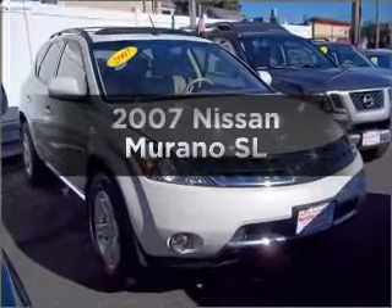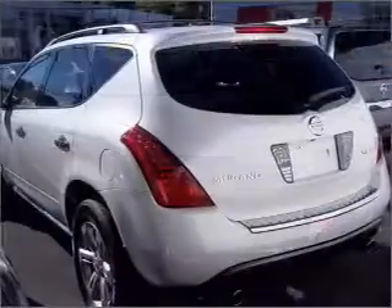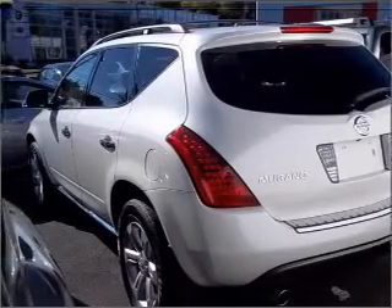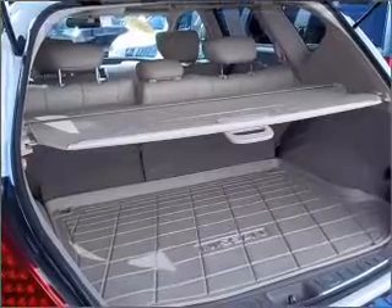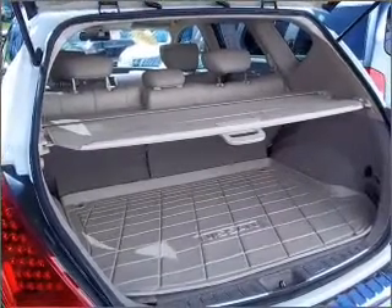Presenting the 2007 Nissan Murano. If you're looking for an automobile with great attributes, look no further. With a reliable six-cylinder engine connected to a smooth shifting automatic transmission, premium wheels give a more luxurious look. You will appreciate the safety feature of anti-lock brakes.